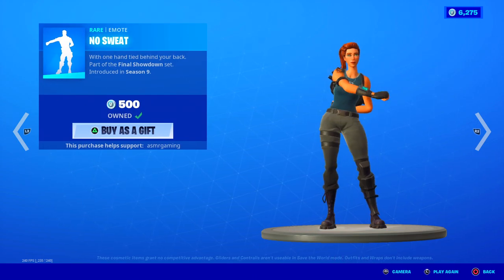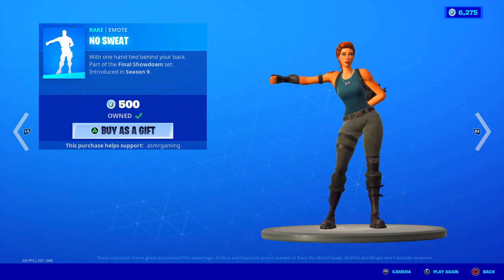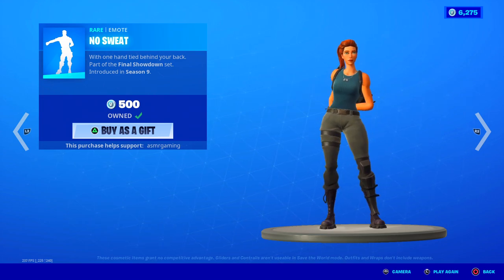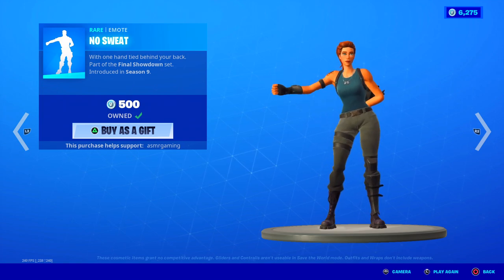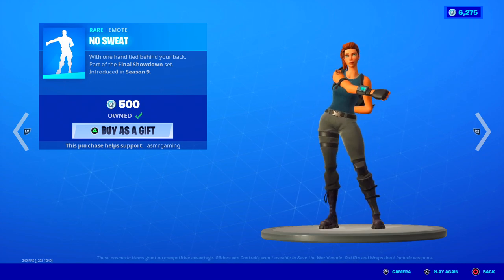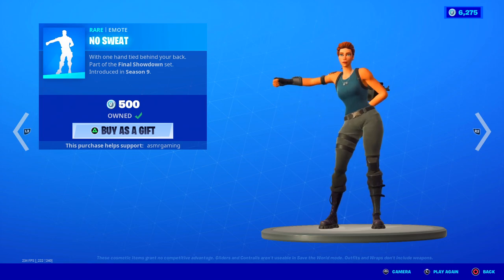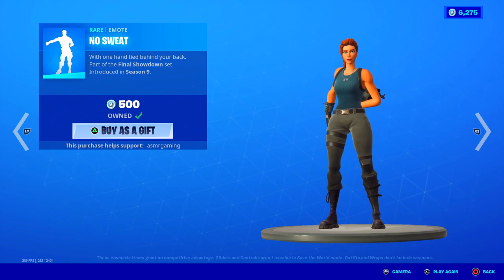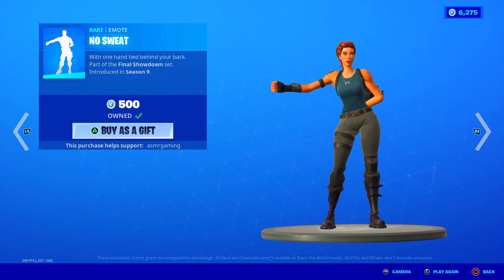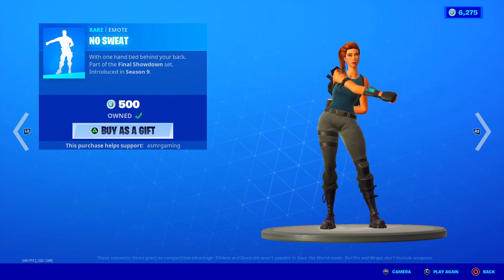No Sweat emote is back — with one hand tied behind your back. So it's the one-handed floss. Not as good as the Windmill Floss, but it's still good. So if you don't have a floss emote, maybe check out No Sweat. Holding your hand behind your back and doing it actually looks kind of nice — you have to admit, it looks cool. This was part of the final event of Fortnite Season 9, and I always remember when the mecha team leader did the one-handed floss at the end. That was like an iconic, legendary moment right there.